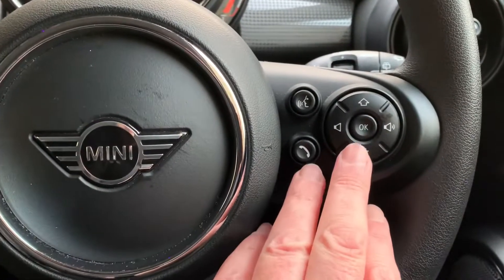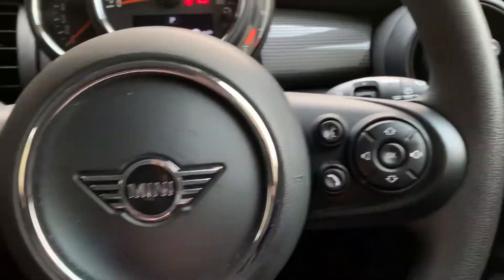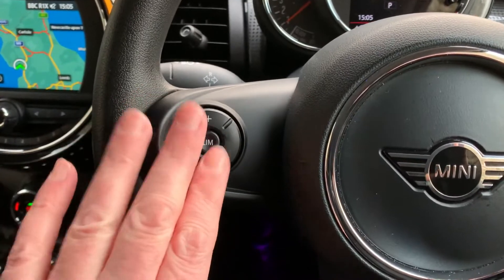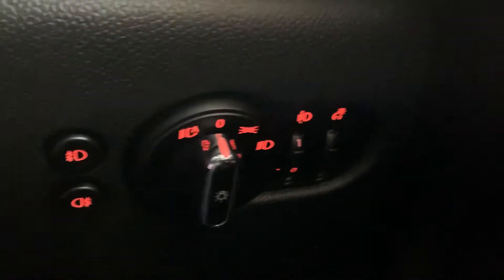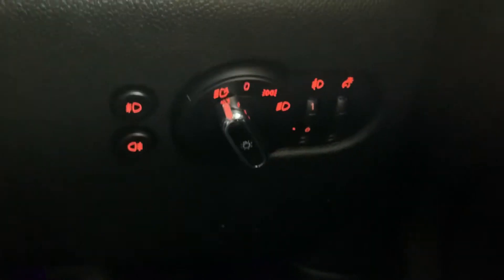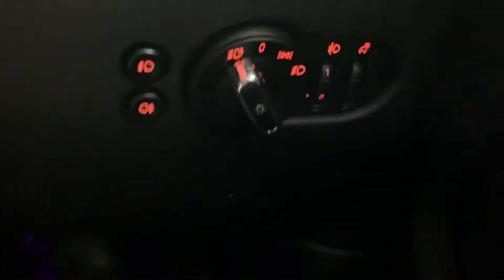You can also control radio and other functions from there. You've got a speed limiter, handy for the 50 mile an hour roadworks. You've got automatic wipers, and you've also got automatic lights as well. You've got front fog lights and rear fog lights too.